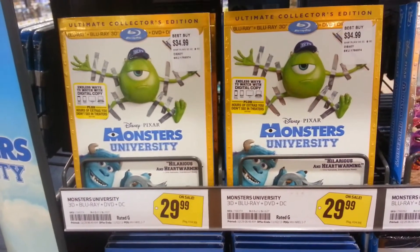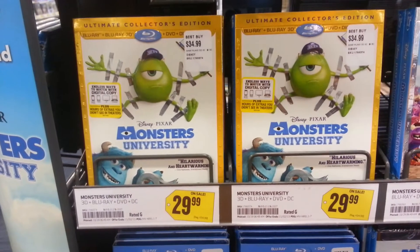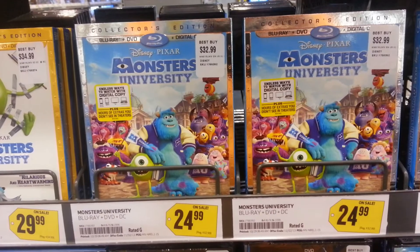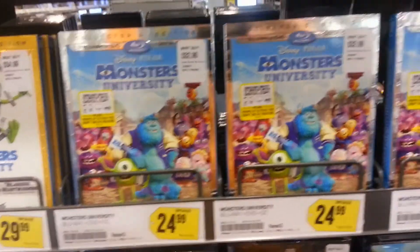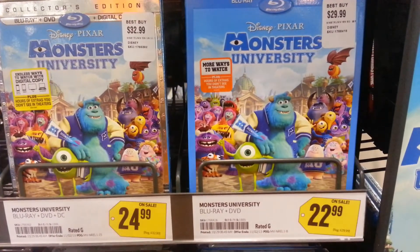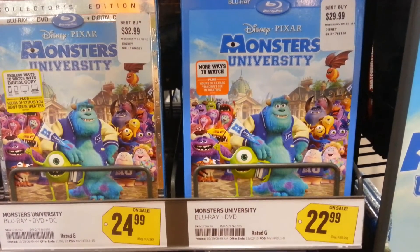They had the 3D Monsters University for $29.99, they had the 2D with digital copy for $24.99, and they had the standard Blu-ray DVD combo pack for $22.99.